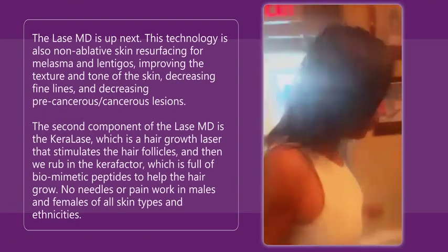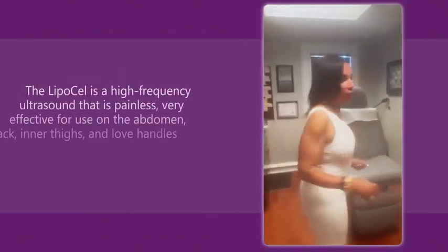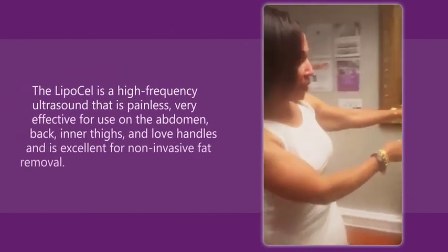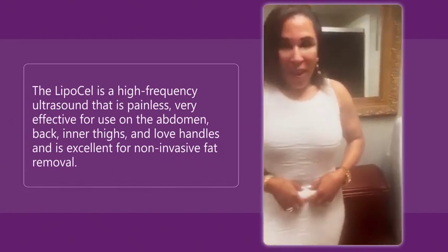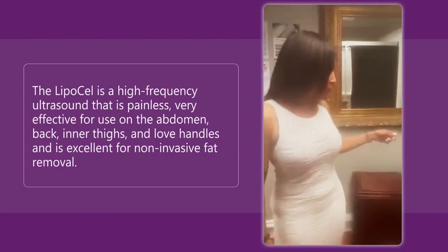Okay, so we're in room four — we're coming to room five now. So in room five, I have the LipoCell. The LipoCell is really good. I had some extra fat right here that Debbie and Roxanne got off of me with the LipoCell.